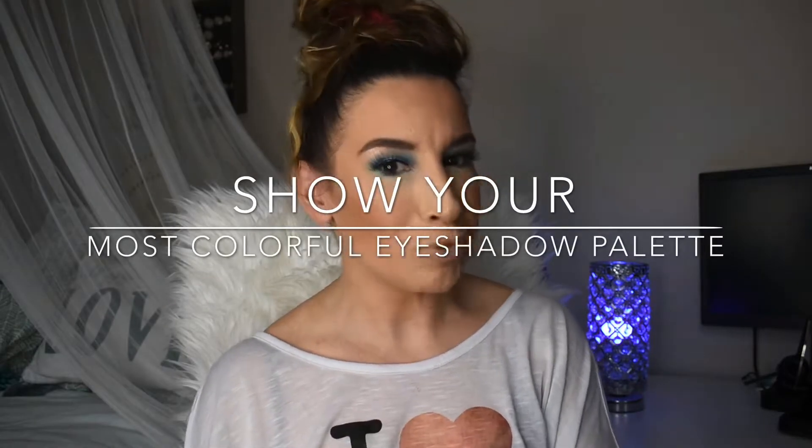The next prompt is to show the most colorful palette in your collection, and for me it would have to be the Trendy in Tokyo palette from BH Cosmetics. I think this is probably my brightest, most colorful option in my whole collection. It's so pretty — I love the colors and how playful they are. I want to tap into this when it gets closer to summertime, but right now I'm enjoying the pastel moment we're in for spring. It's just a very happy palette.